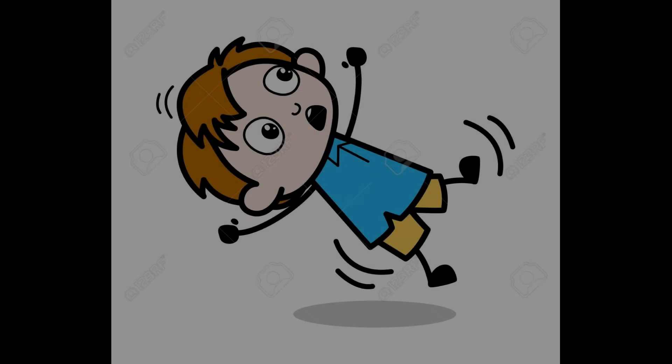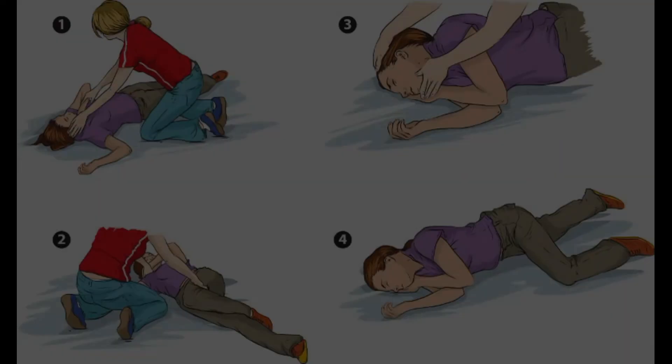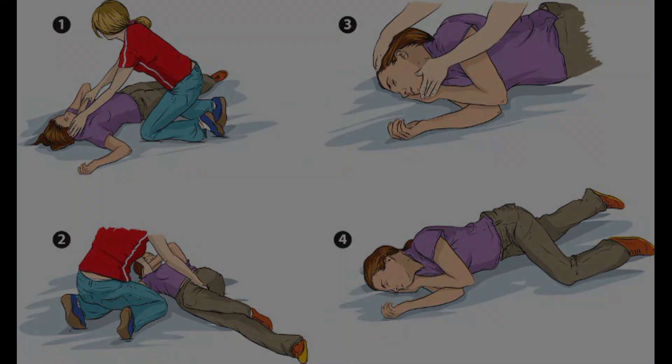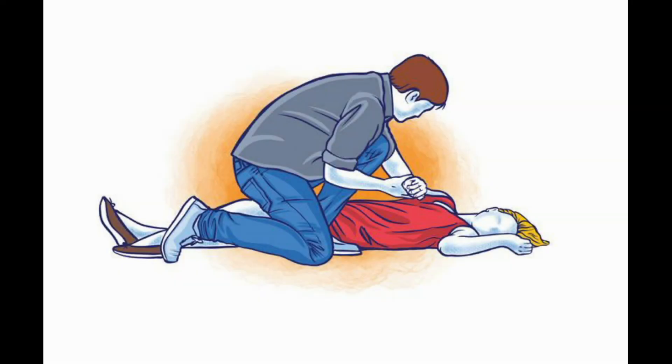If they lose consciousness and fall to the floor, you're going to lay them down, roll them over, and do the same thing — find the belly button, roll up, and thrust while they're on the floor, until the object comes out or until help arrives. Then just stay with them until help arrives.